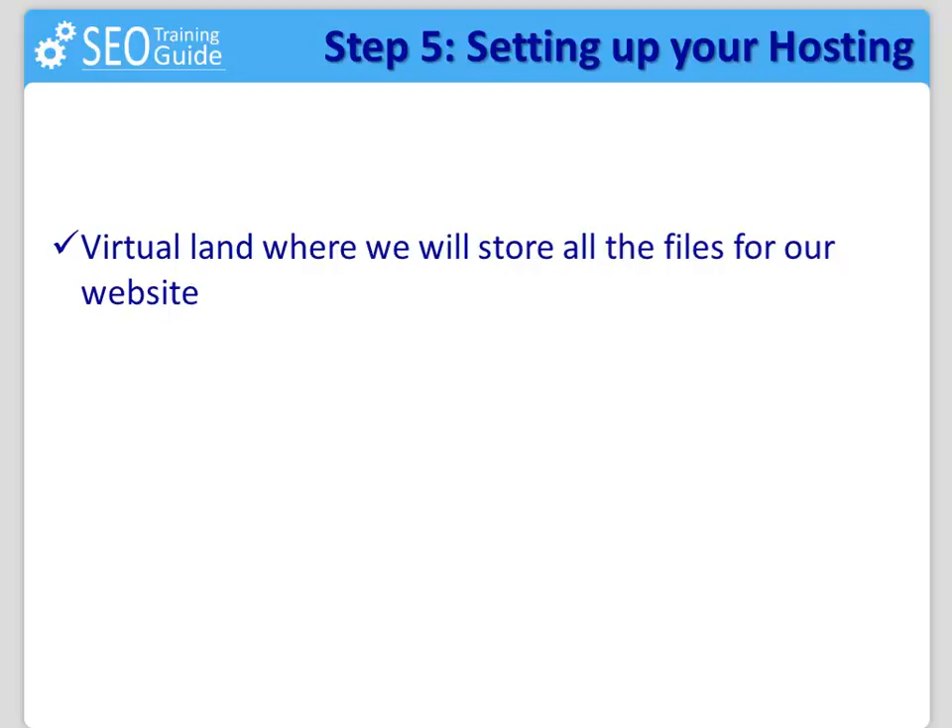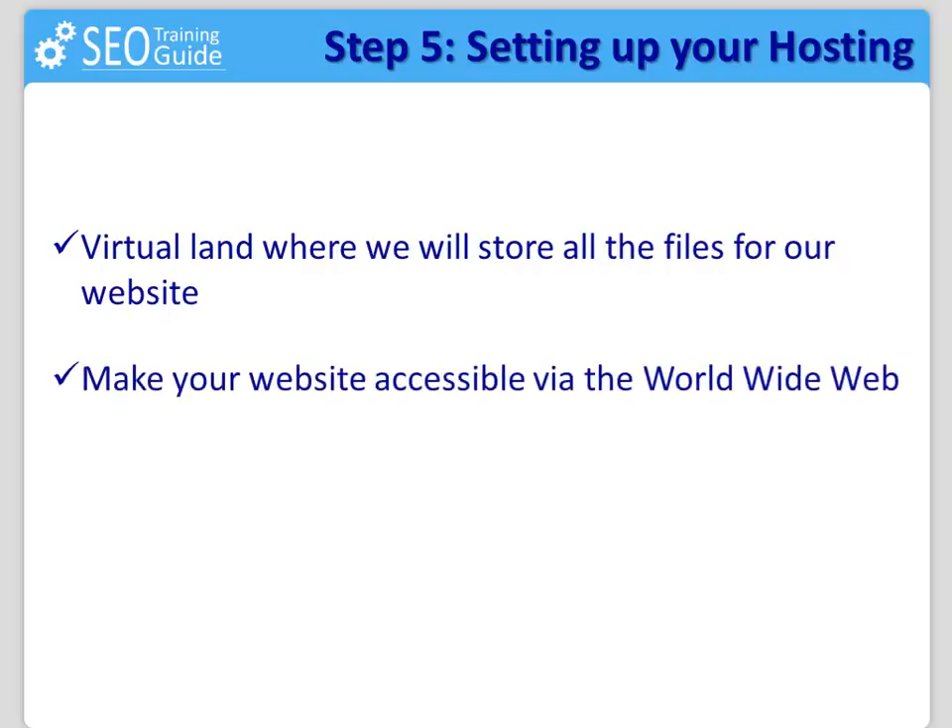Being more technical, a web hosting service is an internet service that allows individuals and organizations to make their website accessible via the World Wide Web. Web hosts are companies that provide space on a server owned or leased for use by clients, as well as providing internet connectivity, typically in a data center.